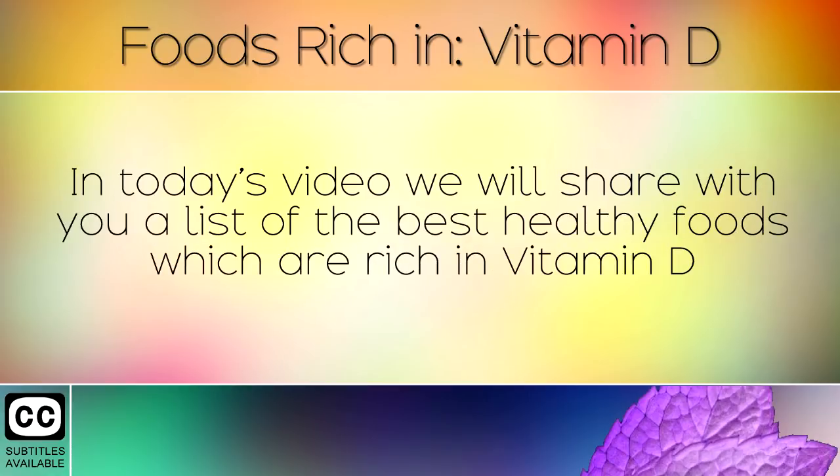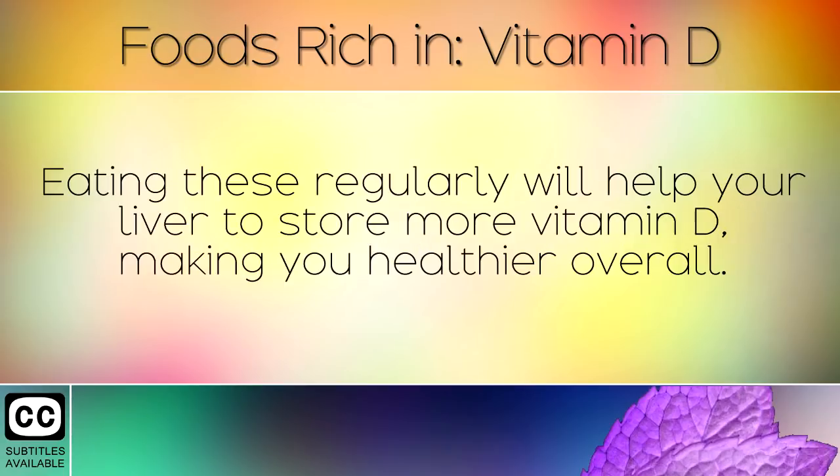In today's video we will share with you a list of the best healthy foods which are rich in Vitamin D. Eating these will help your liver to store more Vitamin D, making you healthier overall.